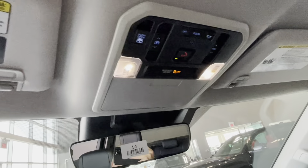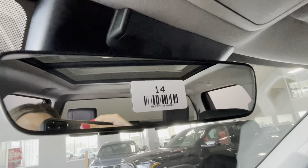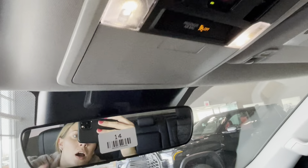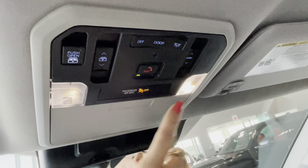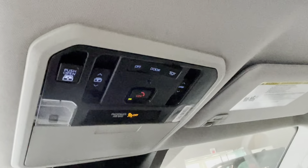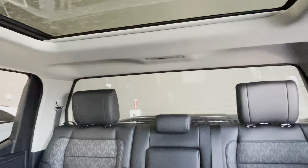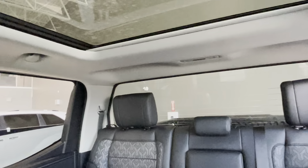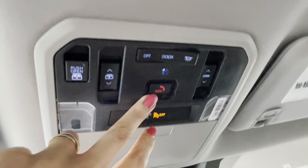The overhead console features an electrochromic rearview mirror with HomeLink garage door opener connection, a pouch for sun shades, LED lights for driver and passenger, a panoramic roof with an operable sunroof, and a rear window that can be fully opened for airflow.